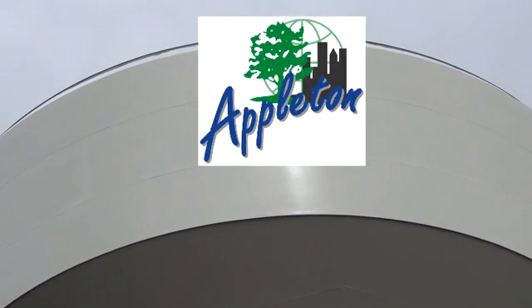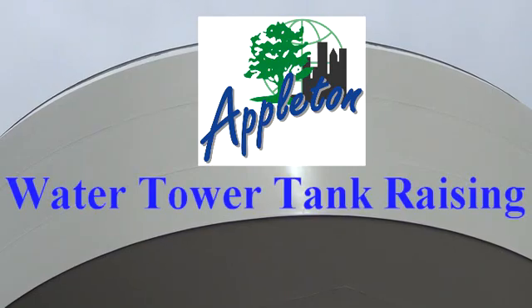Today is a milestone event for the City of Appleton Water Utilities, putting up the bowl of a water tower.